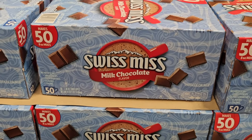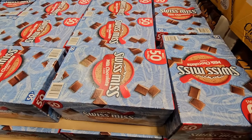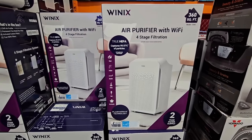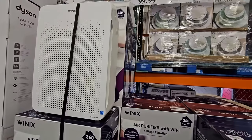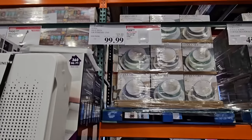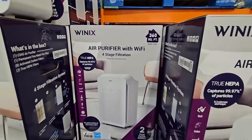Swiss Miss hot chocolate comes with 50 packets for $7.99 — I'm grabbing these for my daughter and her friends. It's easy and fun, especially when it gets a little cooler. There's also the Winix air purifier with Wi-Fi and five-stage filtration. This one is on sale for $100 and covers up to 360 square feet — good for a smaller room. It comes with two years worth of filters, so it really depends on which size you need.